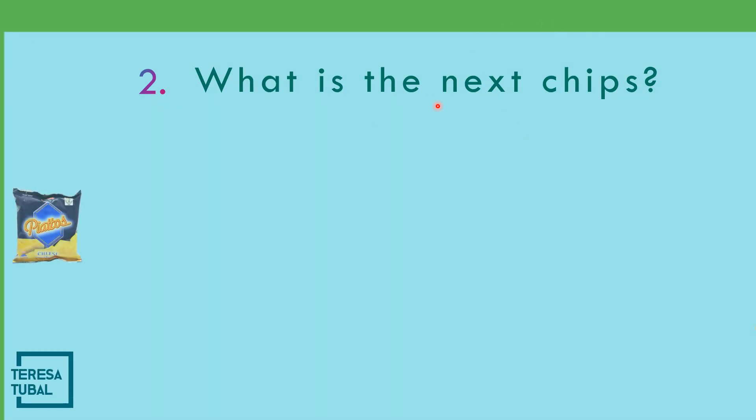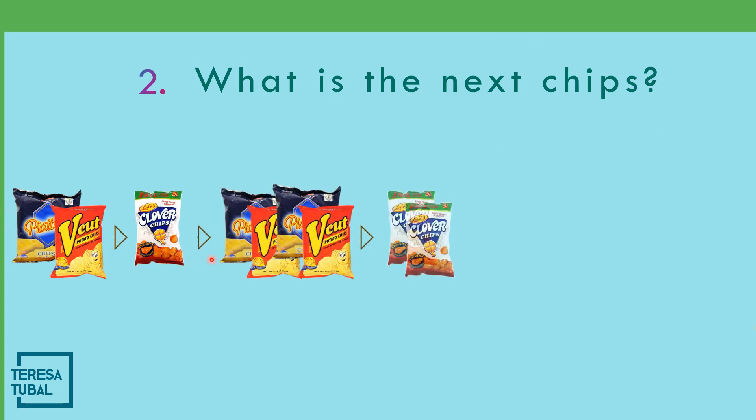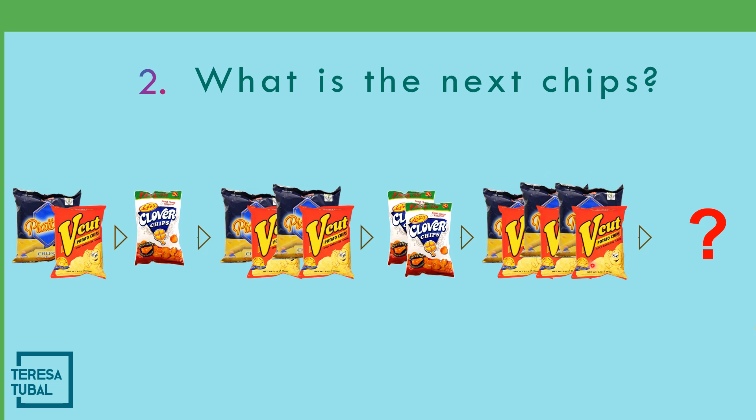What do you think is the next shape? One piatos and bicat, one clover, two piatos and two bicat, two clover, three piatos and three bicats — so it means that is three clover: one, two, three clover.